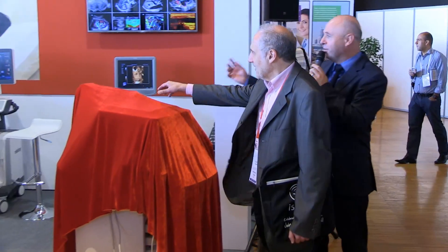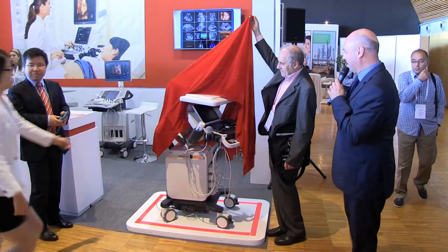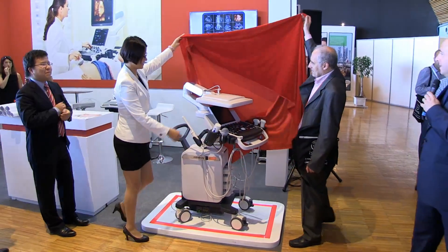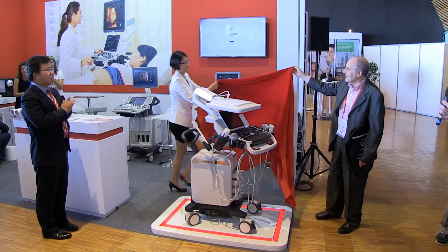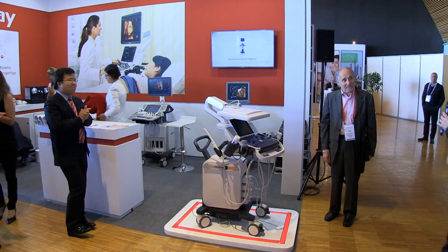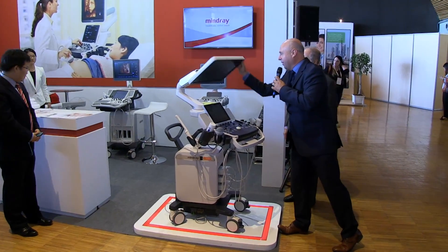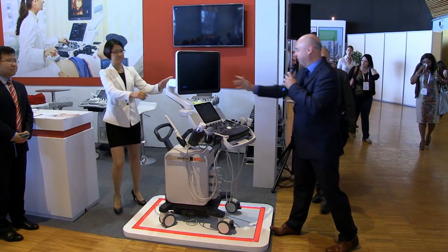So Professor, if you could help us together with the chain to launch the system. Thank you very much. So we will give a very short demo about the system.